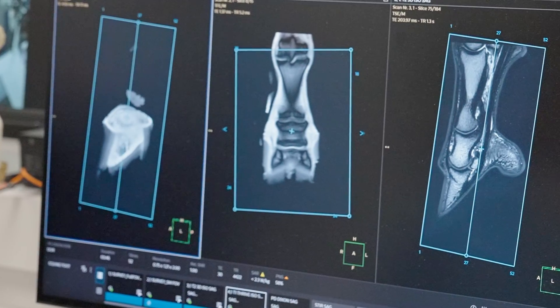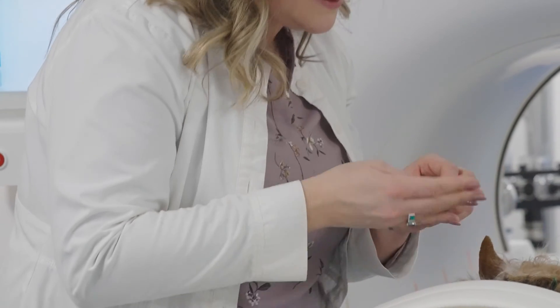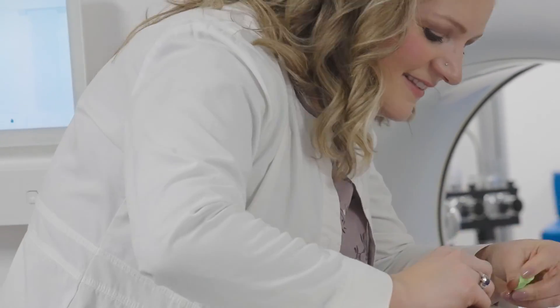We've had great success already within just the first two months of using the system — already seeing the improvements in signal quality, seeing the improvements in time, and able to really enhance our protocols to include the latest pulse sequences for optimal diagnostic imaging.